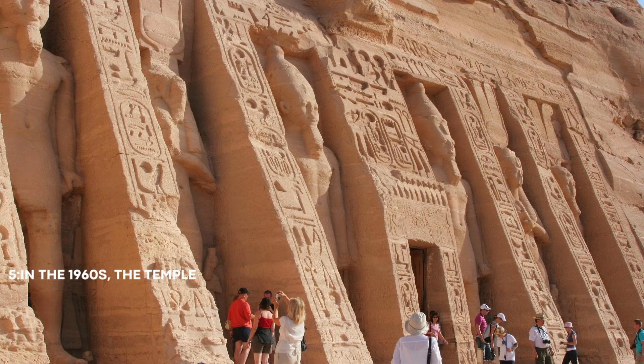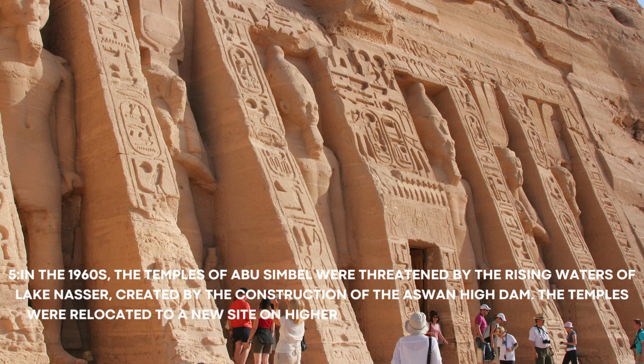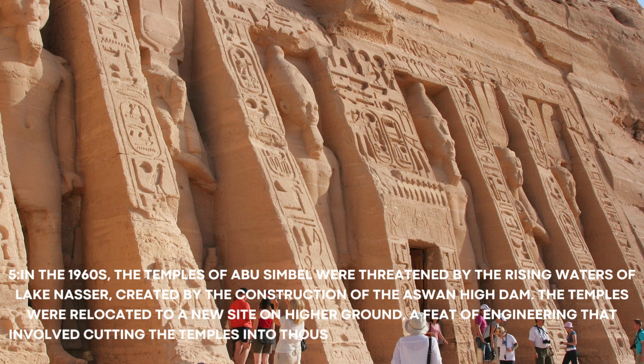Number 5: In the 1960s, the temples of Abu Simbel were threatened by the rising waters of Lake Nasser, created by the construction of the Aswan High Dam. The temples were relocated to a new site on higher ground, a feat of engineering that involved cutting the temples into thousands of blocks and reassembling them in their new location.